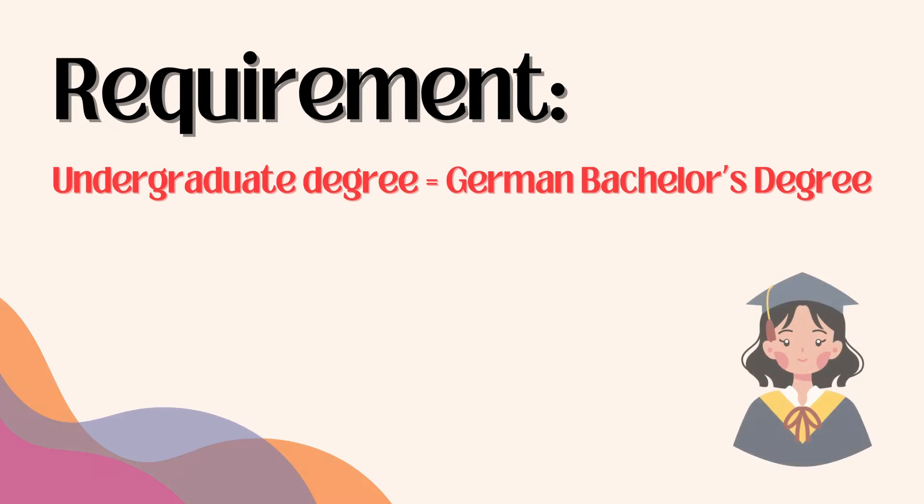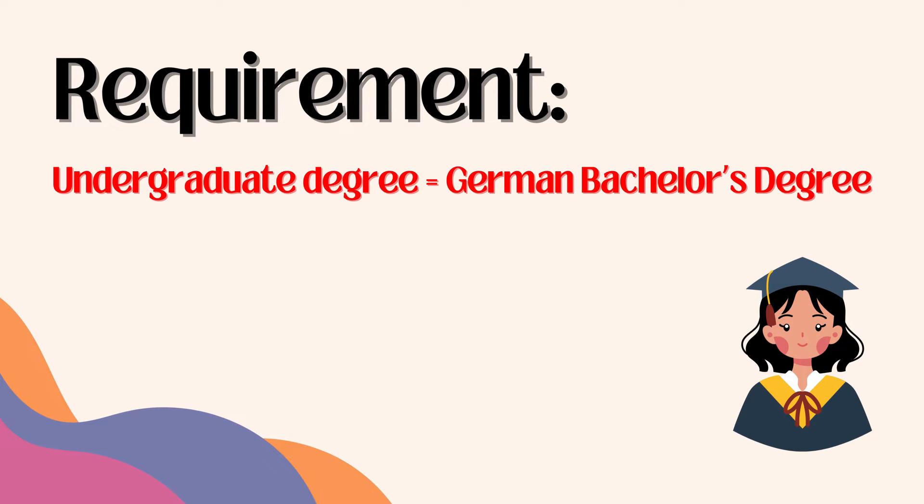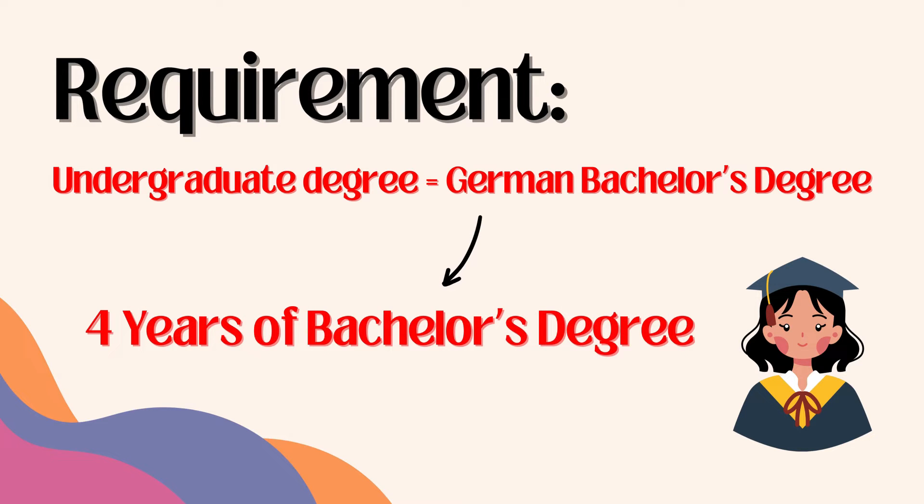There are certain requirements which the students must meet if they would like to do their master's degree in Germany. The first and foremost requirement is that you must have an undergraduate degree which is equivalent to a German bachelor's degree. Most of the time students would require a four-year bachelor's degree to qualify for admission into a master's degree in a German public university.